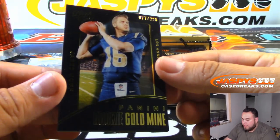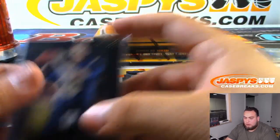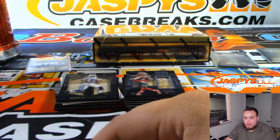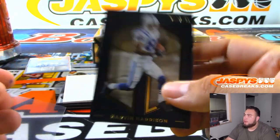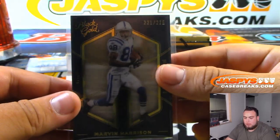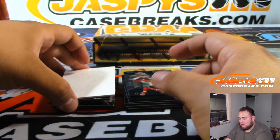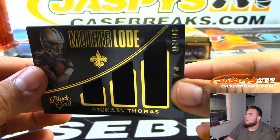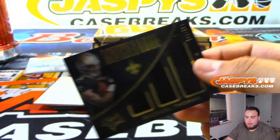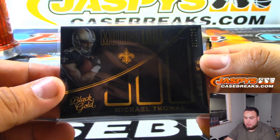Rookie Goldmine — Jared Goff to 225, that'll go to the Rams and Brian. Marvin Harrison to 221 of 225 — Colts, Brian with that one. We've got a Michael Thomas Motherlode Relic, 146 of 249 — Saints, Daniel.